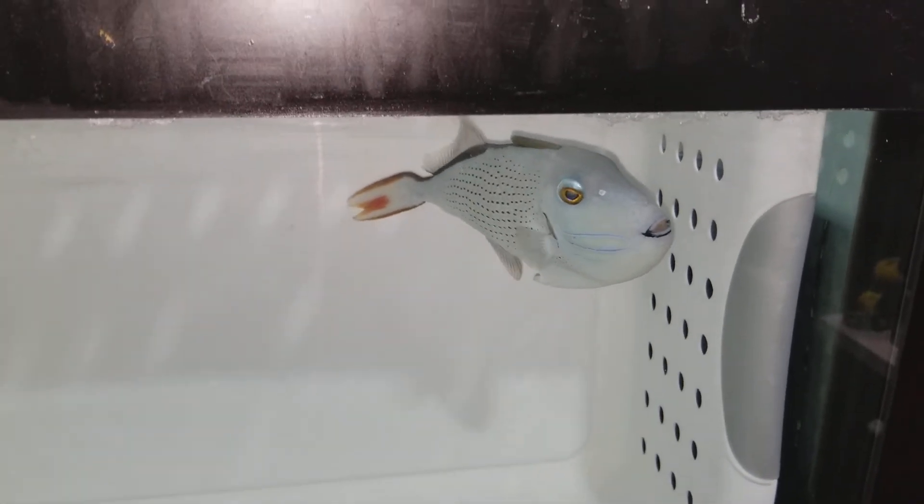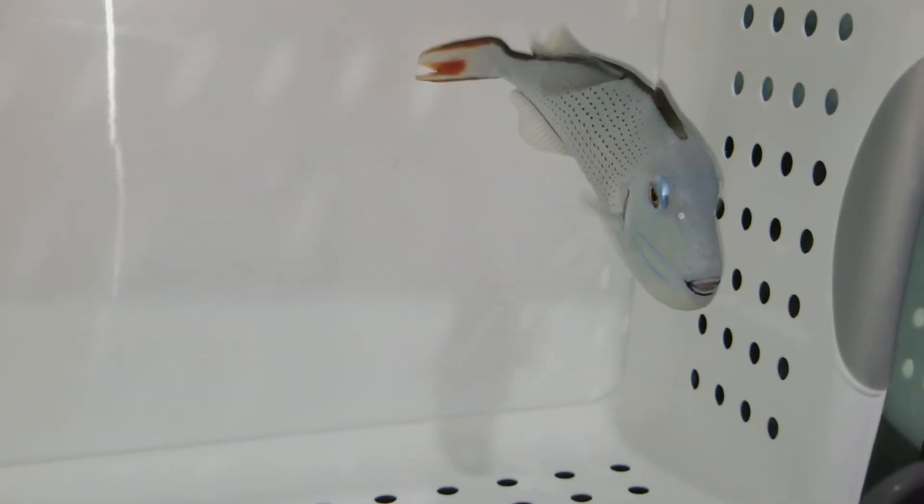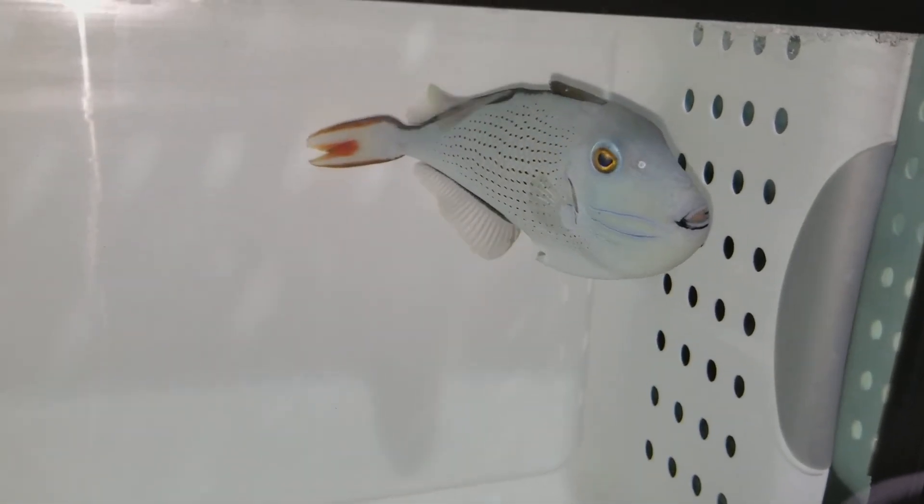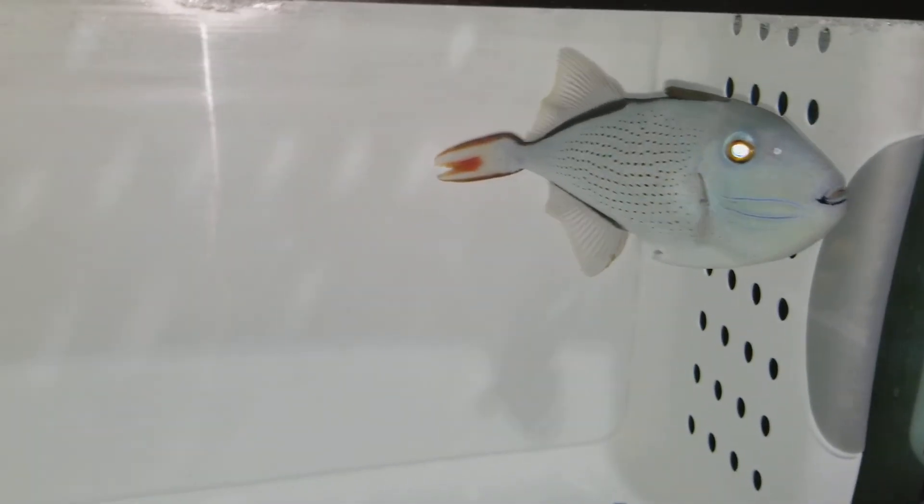Gulf of Mexico again, 6 and one-eighth inch. 201-926-0536 — call or text, or email me at sales at The Reef Corner dot com. He wants to make a jailbreak. Thank you, folks.